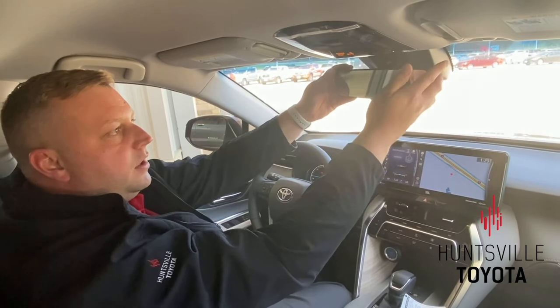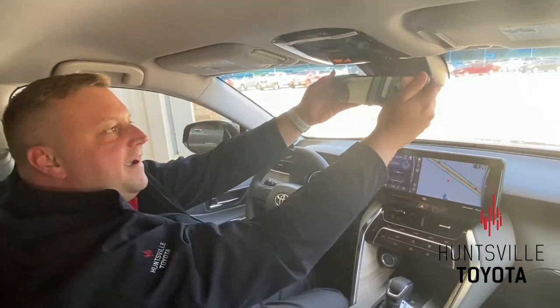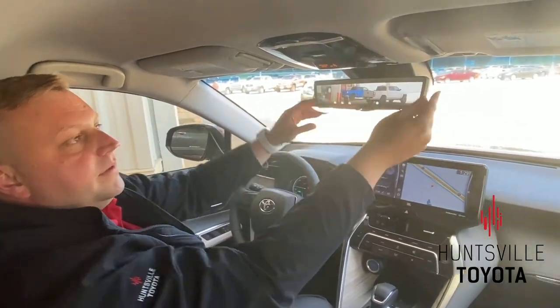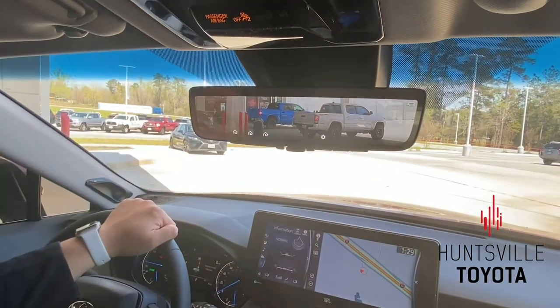Obviously we have our regular mirror, so I can just see Trent in the back — I can see the back seat. Now let's say that I'm full of cargo. I can actually flip this, and it actually goes to a digital view, which is perfect.